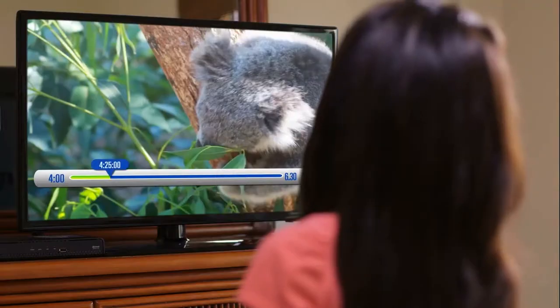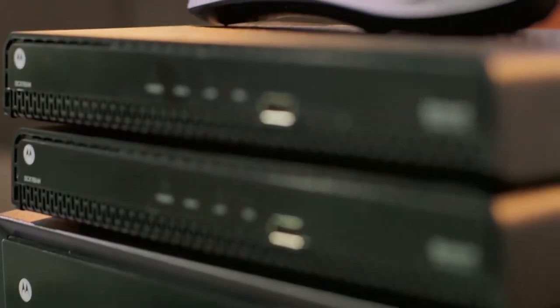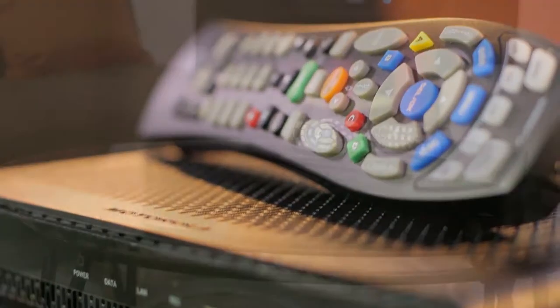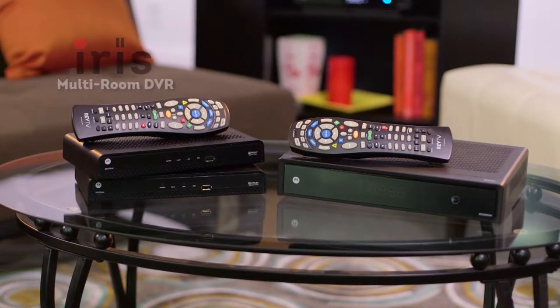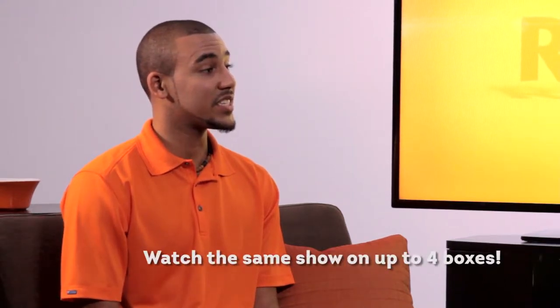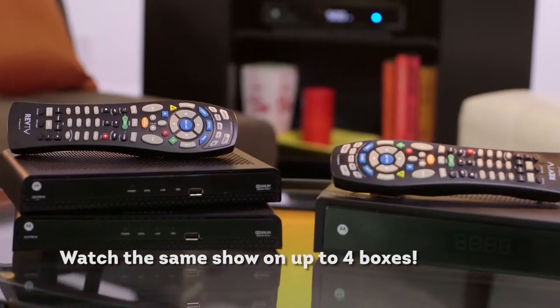Okay, that is cool. Can I start watching in one room, pause, and continue watching it in another room as well? Absolutely. IRIS is called a multi-room DVR, so it's not just a single standalone box — it's actually networked with all the other boxes you have in your house. You've got one IRIS box set up in the living room, and then another in your bedroom. Can I watch the same show on different boxes at the same time? Sure — you could play the same show on up to four set-top boxes at the same time.